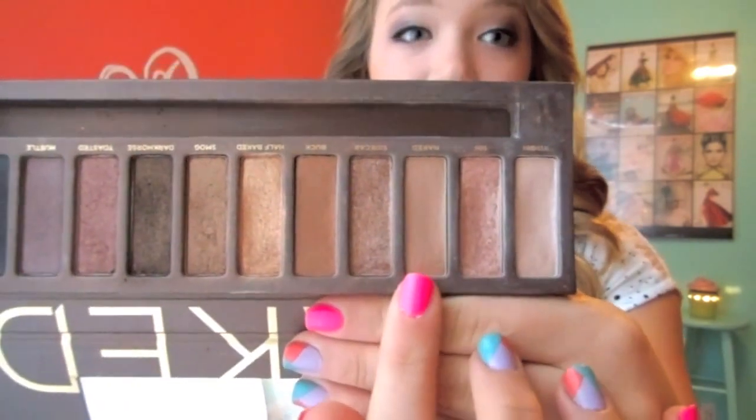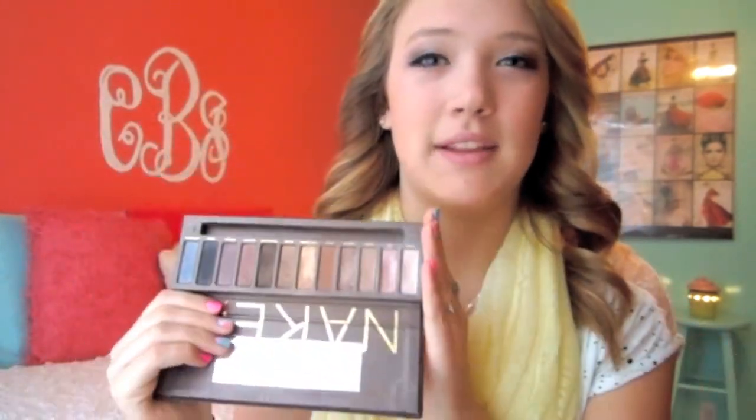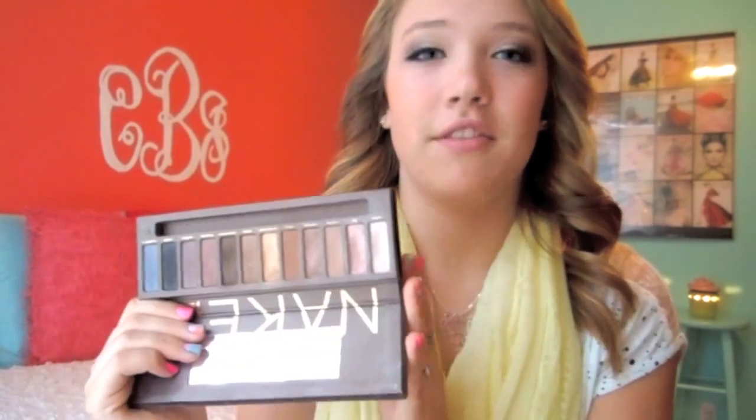The next product I chose was the Naked Palette because this was the other palette I reach for every single day if I wasn't reaching for my Too Faced Palette. It just has the best colors for every single day. My most-used shades were Sin, Naked, Buck, and Half Baked. I really like using matte eyeshadows with a shimmery shade on my lid — I love this palette for that.